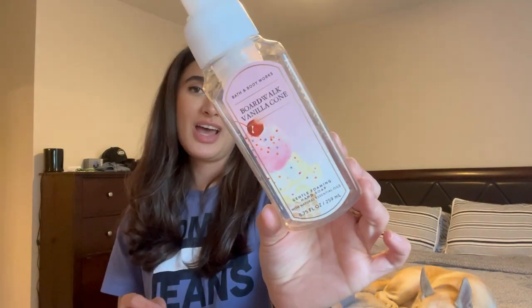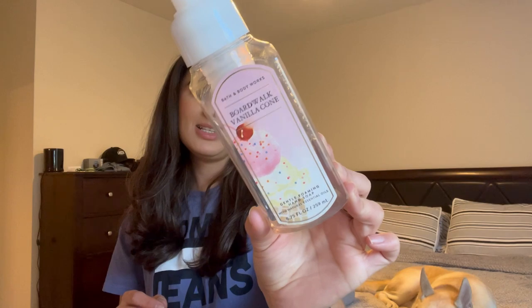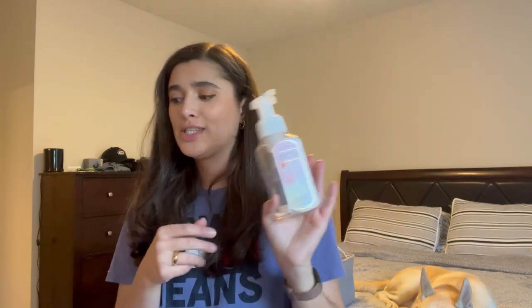I finished off one hand soap in Boardwalk Vanilla Cone, which I picked up at the Winter SAS. It was a really good scent — the notes are marshmallow fluff, vanilla bean, and creamy caramel. Really sweet and sugary, just like a vanilla cone. Very nice.